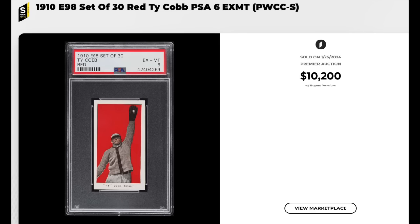Let's get to our list, but before we count down the top 10, we will look at some honorable mentions, and we will start with pre-war baseball. 1910 E98, set of 30, red background, Ty Cobb, graded a scorching PSA X-Mint 6, gets the superior label from PWCC meaning top 5% eye appeal for the grade, just into five figures at $10,200.